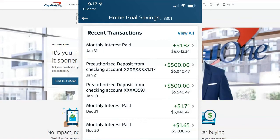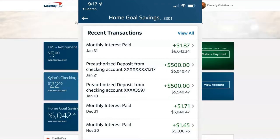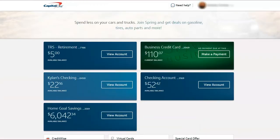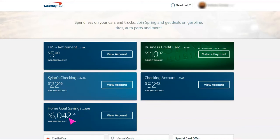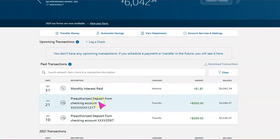Now we are signed into Capital One 360, and as you can see the balance is at the bottom. Just as a reminder, my goal is $20,000 — that is the goal I came up with because I am looking to purchase a home at the beginning of 2023. If I'm able to save more than that, that will be great as well. I'm going to go ahead and click on View Account.